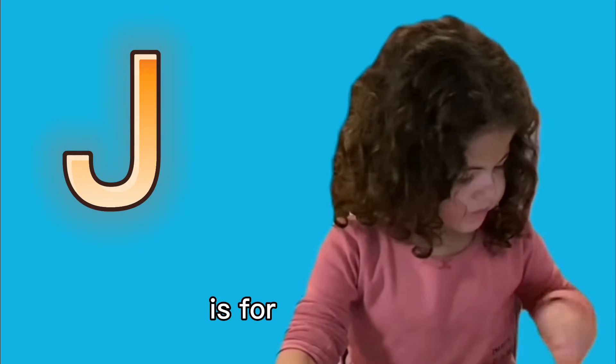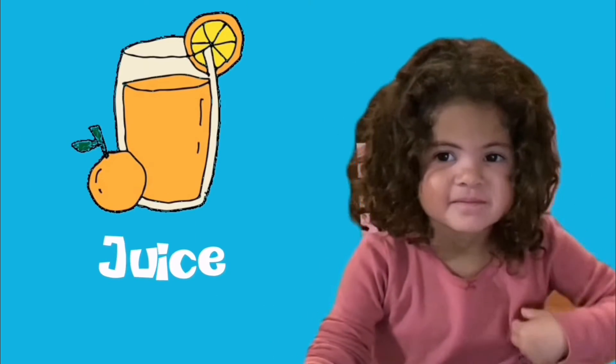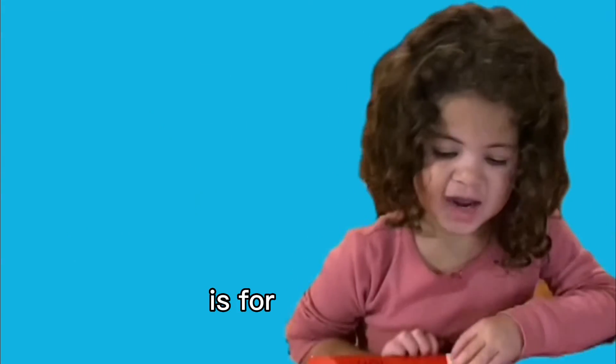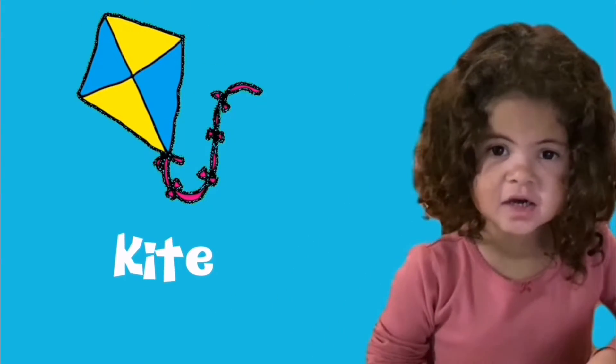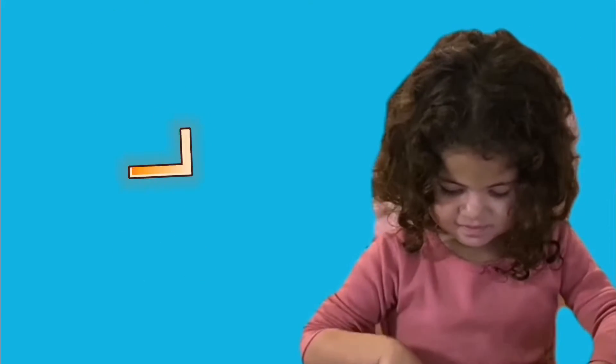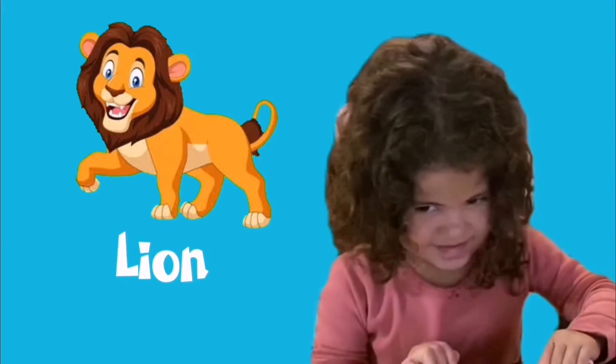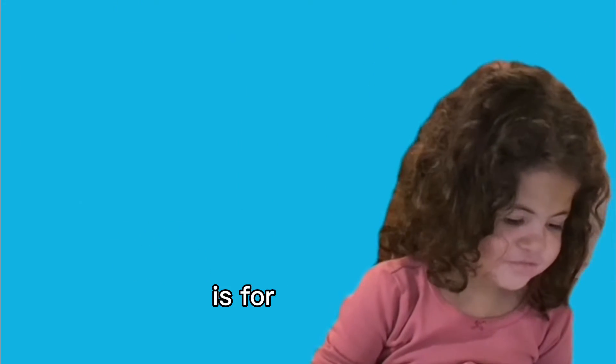I is for... J is for. K is for. L is for. M is for muffin.